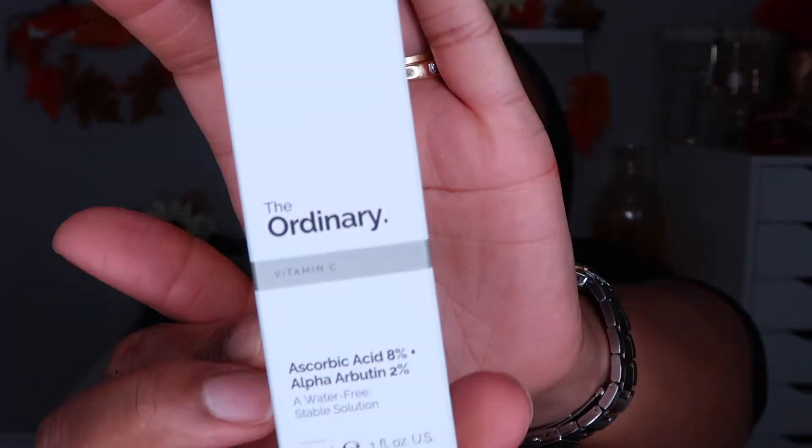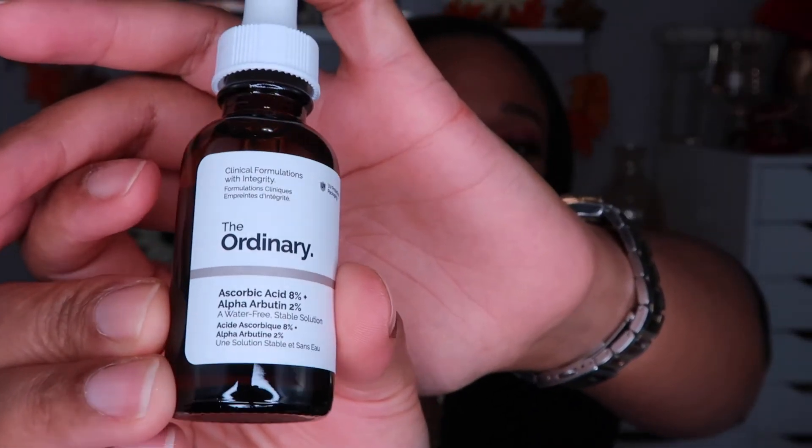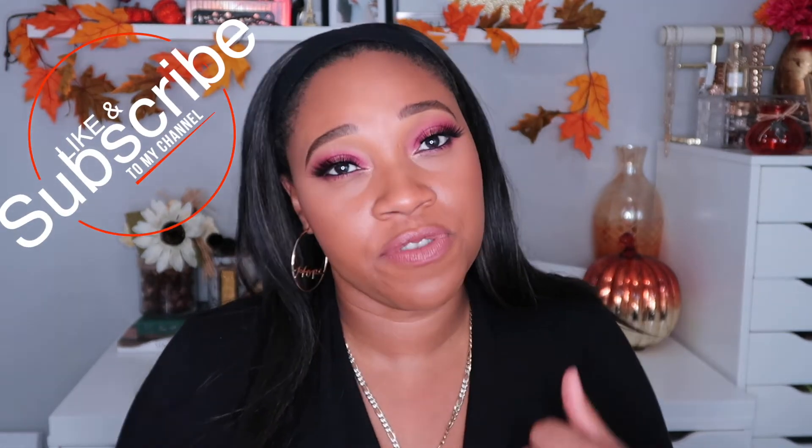My daughter also purchased this from Sephora: it's The Ordinary Vitamin C serum — the 8% Ascorbic Acid with 2% Alpha Arbutin. Alpha arbutin is really good at clearing up dark spots and acne, and vitamin C is great at brightening the skin. I haven't tried it yet but I'll incorporate it into my skincare routine. Sephora had a deal where you spend $75 and get a $15 coupon later, which is what I used for the next items.